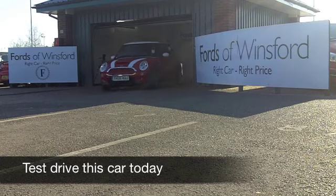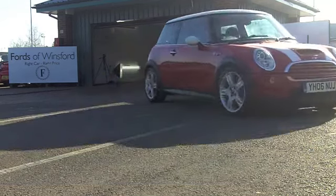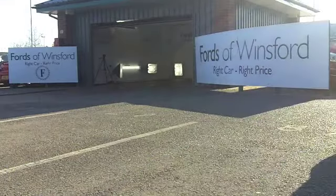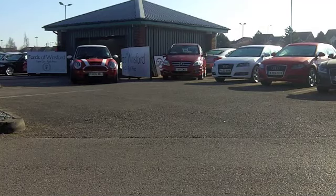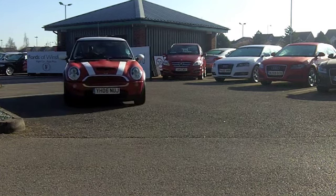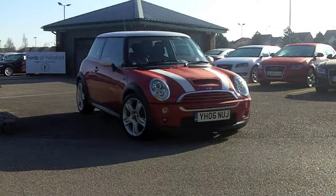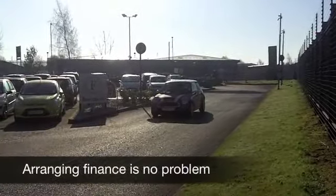For me, the Mini is one of the best-looking cars on the road today. It's got fantastic retro styling but everything about this car is just brilliant and you're going to have a smile as big as the Grand Canyon when you drive it. This one in red really does tick the right boxes.